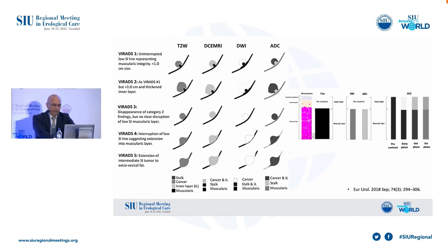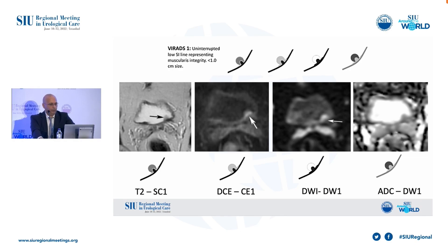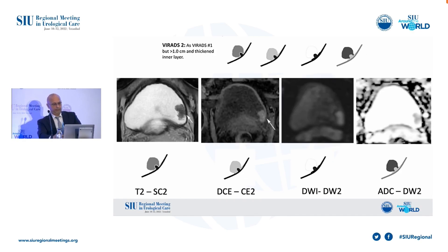Let me show you a few examples from our database. This is a VI-RADS 1 lesion — a lesion less than one centimeter on the left side of the bladder in T2 sequences, and you can easily see the uninterrupted low signal intensity line representing muscular integrity. This is a VI-RADS 2 lesion. The criteria are quite similar to VI-RADS 1, but the lesion is bigger than one centimeter, and we can still see the muscular layer integrity.